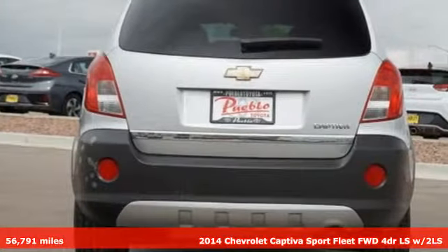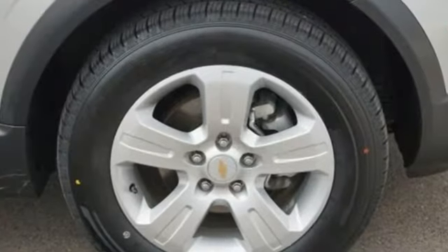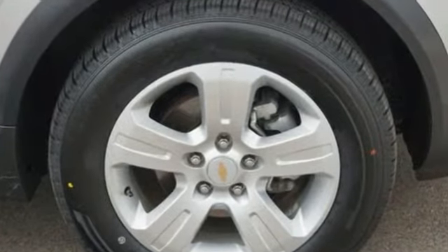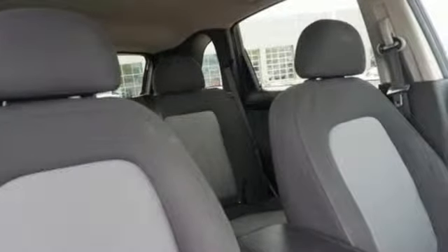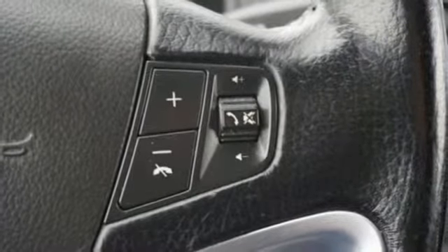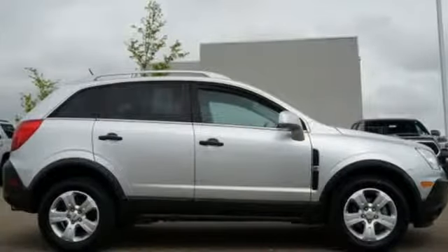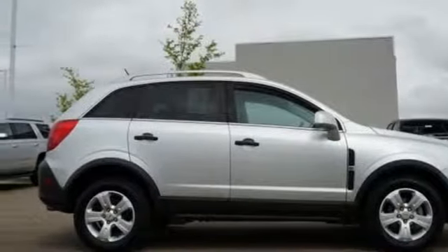It comes with all the amenities you need: external memory control, power heated mirrors, air conditioning, auto dimming rear view mirror, Bluetooth, manual tilting steering column, automatic transmission, aluminum wheels, gas pressurized shocks, and OnStar Remote Link. Stop in for a test drive and make it yours today.